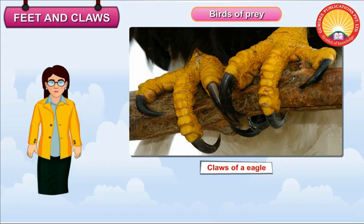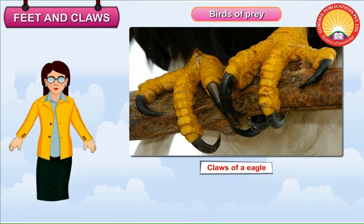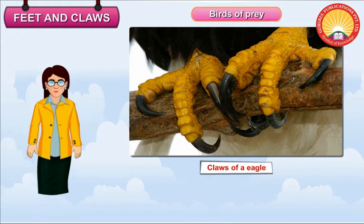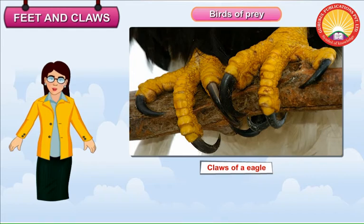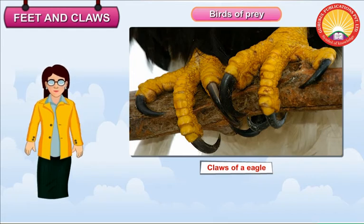Birds of Prey. Birds of prey such as eagles, owls, hawks and vultures have strong sharp claws. They use their claws to catch, hold and tear the prey.